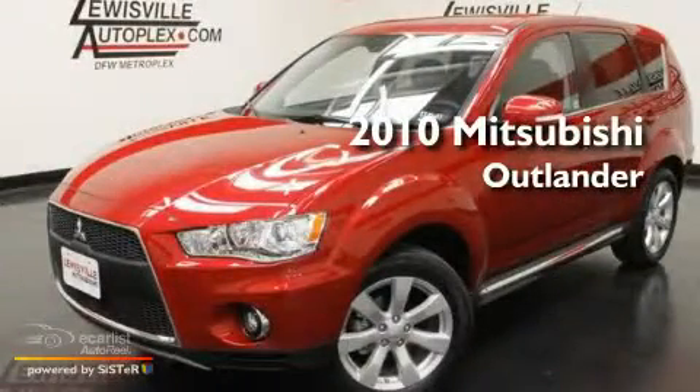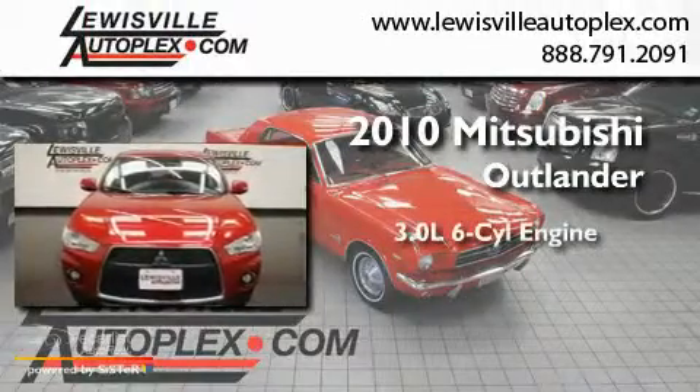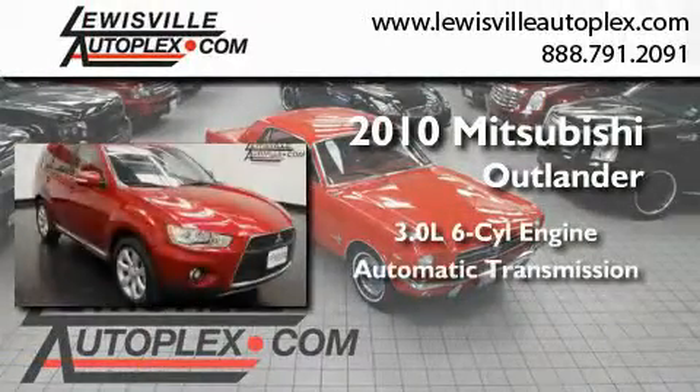This is a certified pre-owned 2010 Mitsubishi Outlander. It features a 3.0-liter six-cylinder engine and an automatic transmission.